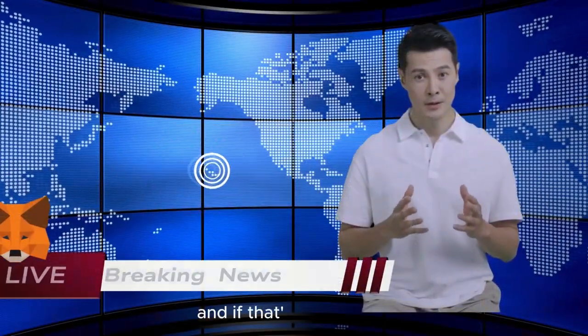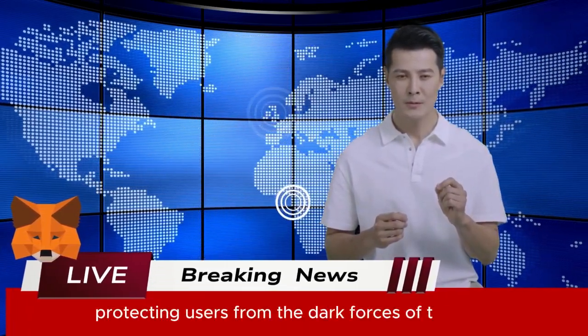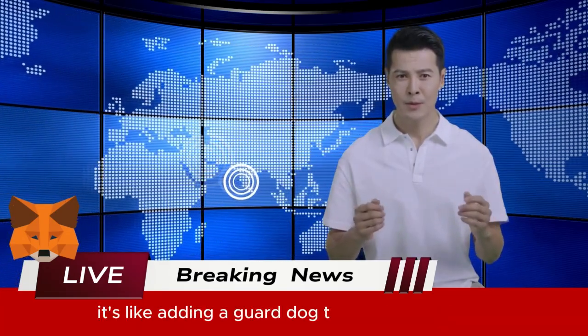And if that's not enough, Consensys just scooped up WalletGuard to make MetaMask even more secure, protecting users from the dark forces of the Web3 world like malicious dApps and scams. It's like adding a guard dog to your digital wallet.